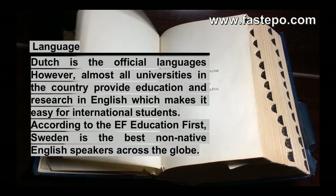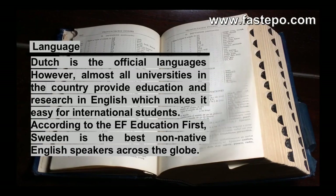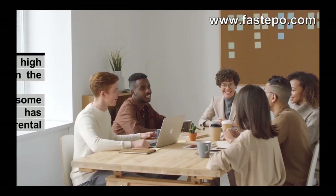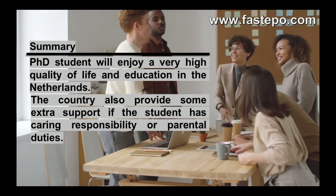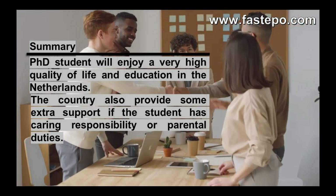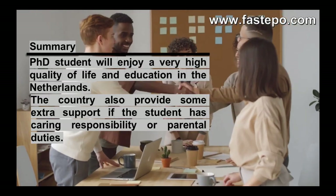According to EF Education First, the Netherlands ranks as the best non-native English speakers across the globe. In short, the quality of life in the Netherlands for PhDs is of high quality and students can concentrate on their research without having many other concerns.